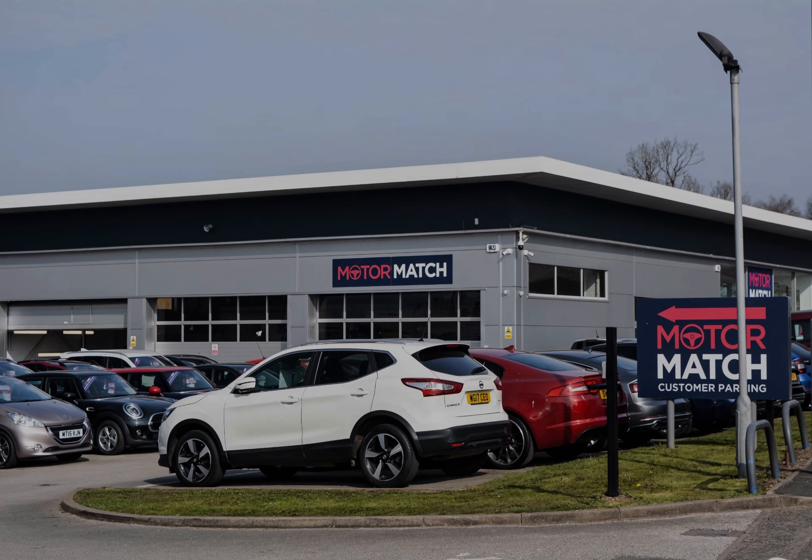RAC extended warranty is available. For more information or to book a test drive, give us a call on 01785 899 474. Thanks for watching.